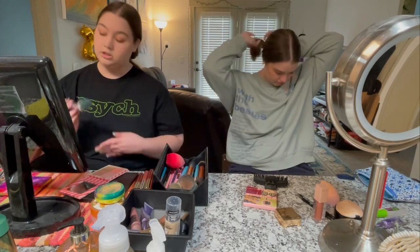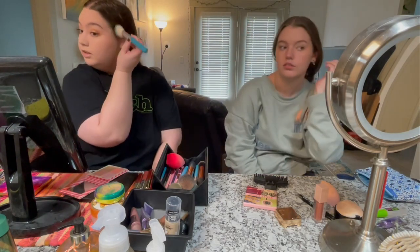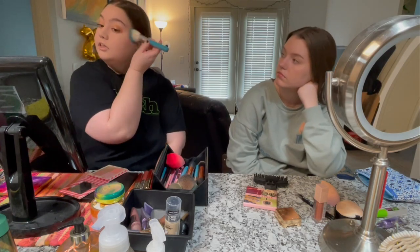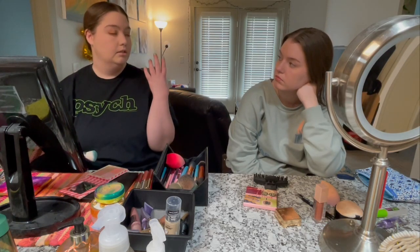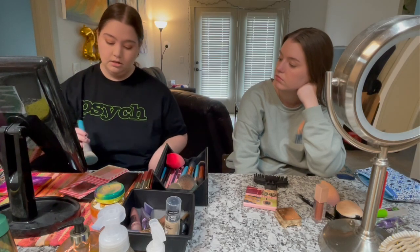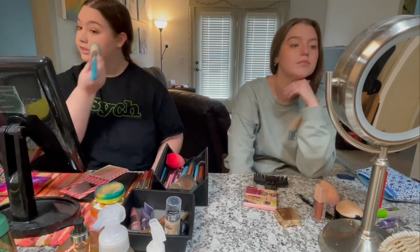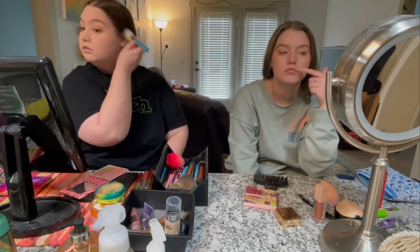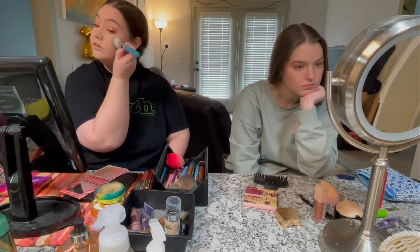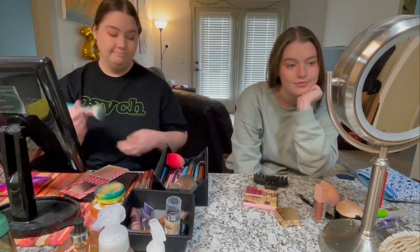I didn't use blush until last year. I got made fun of my whole life because I have redness in my face — rosacea maybe — so I wanted to be as matte as possible. I didn't want any color in my face because people were really mean about it. Well, screw them.